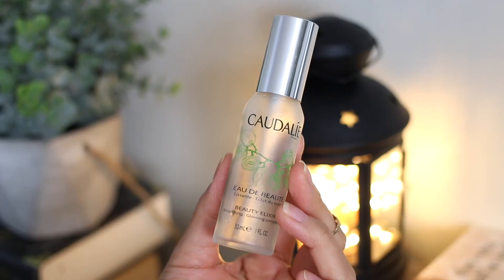Next I have the Caudalie Beauty Elixir. I got this for Christmas and I used it up pretty quickly — it smells so good. I used this as a makeup setting spray, which is a little ridiculous because it is a little bit on the pricey side, but I love it. I love Caudalie, I love the Beauty Elixir. I would also spray this on during the summer when it got really really hot — it's super refreshing, it just makes your skin feel cooler. I definitely need to buy the bigger size because I went through this pretty fast.